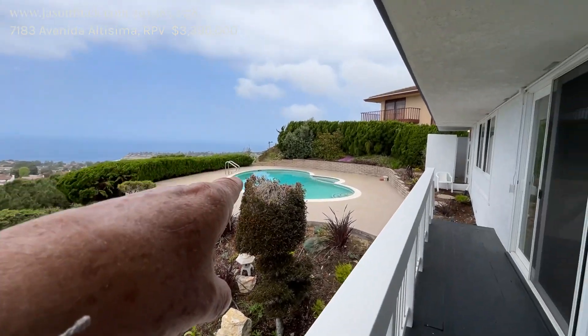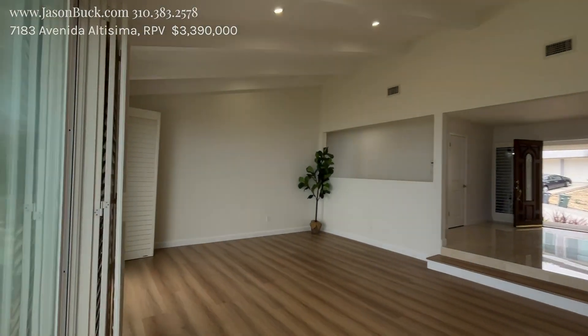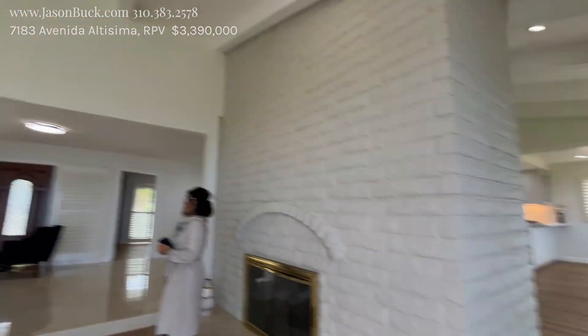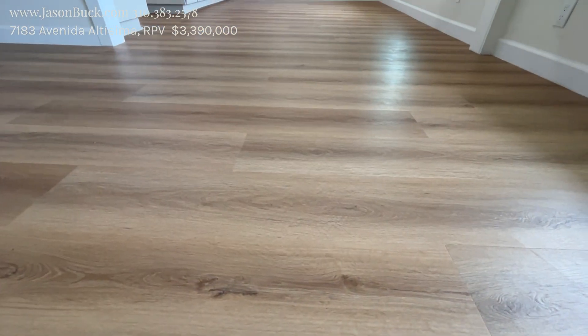Obviously some grass and a pool — how nice. That's really cool. Neat spot here and then it flows through on the other side. Floors are gorgeous, nice big plank oak.